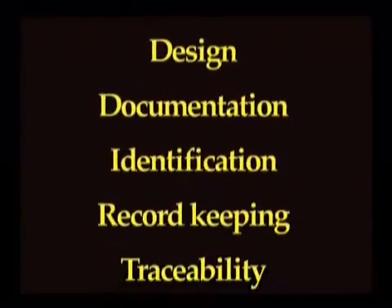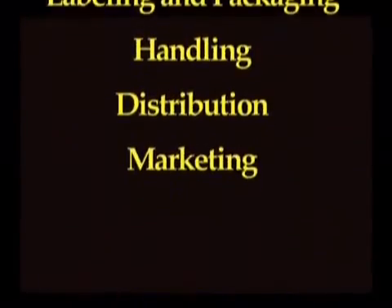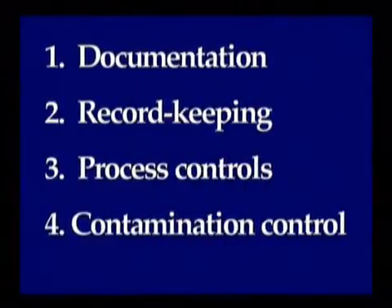These regulations embrace everything from the design stage of a medical device to the distribution and marketing of the finished product. This presentation, however, will be confined to just four topics which are particularly relevant at the manufacturing stage of a medical device.